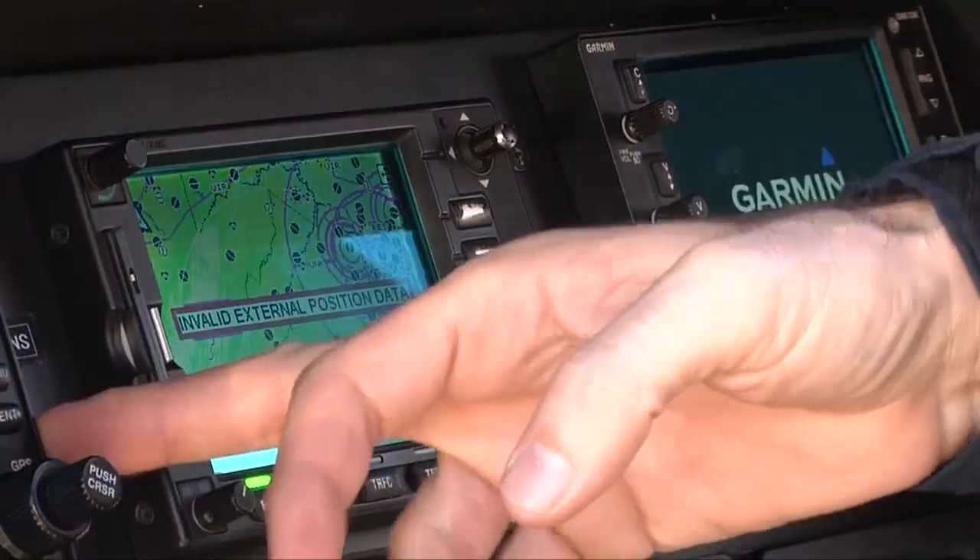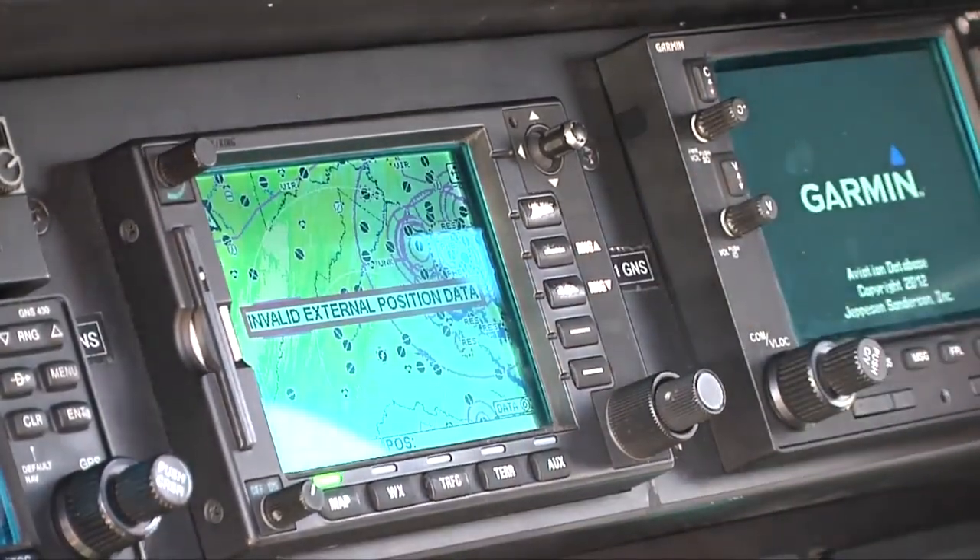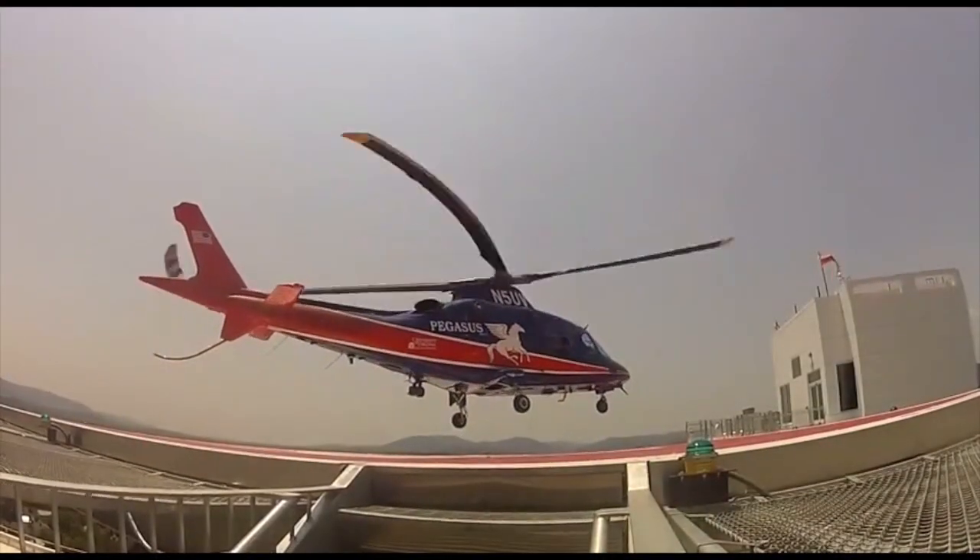Every morning, or every shift change, we come in and preflight the aircraft. We check every piece of equipment and every operating system, inside and out. Typically we're in the air in about six and a half, seven minutes.